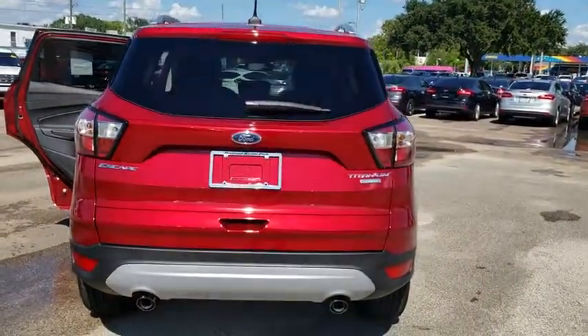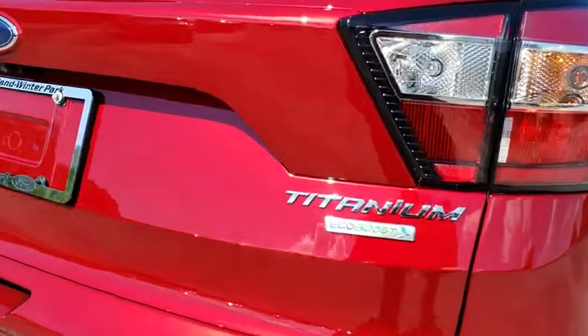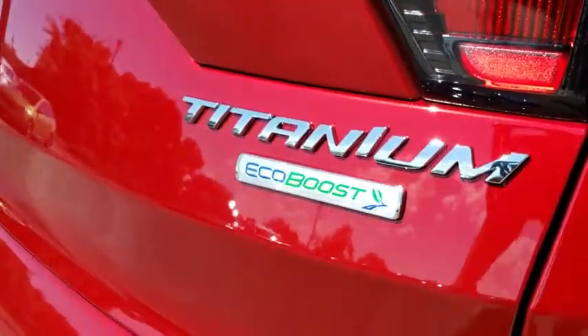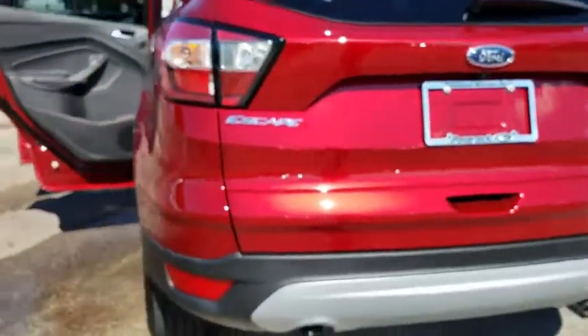Heated steering wheel, trip computer, power windows, rear window defroster, security system, compass, brake assist. Is love at first sight really possible? Let us know when you stop in.